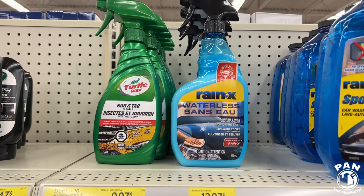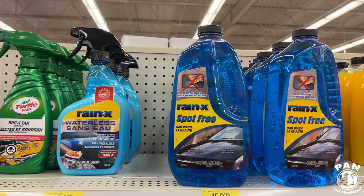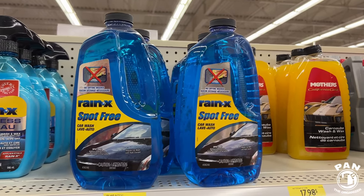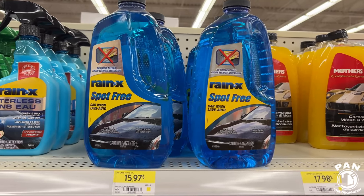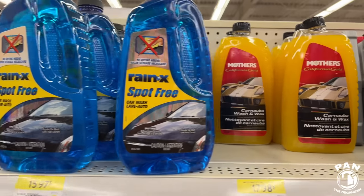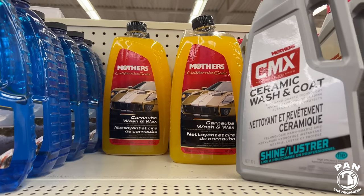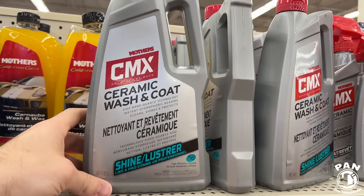Rain-X Waterless Wash — I haven't used that, other than the Rain-X Windshield Sealant. Let me know if you like Rain-X products and which ones. The Spot-Free Car Wash from RenewX. You got the Mothers California Gold — a wash and wax, carnauba based. Then there's a ceramic shampoo, which are more and more popular now.